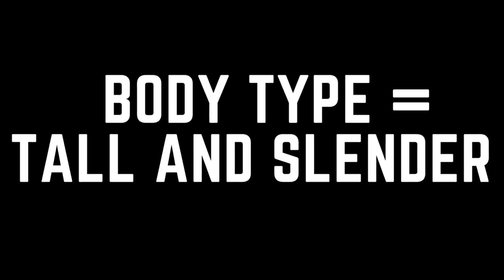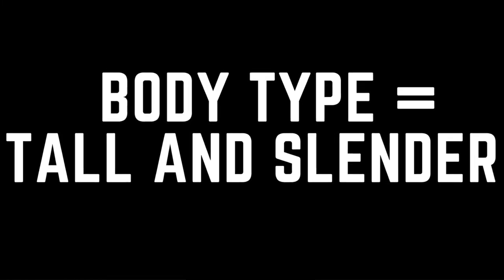Today we're going to be discussing the body type of a tall and slender man. Maybe you've been called Beanpole, String Bean, or Shorty. We're going to help you maximize your body type.